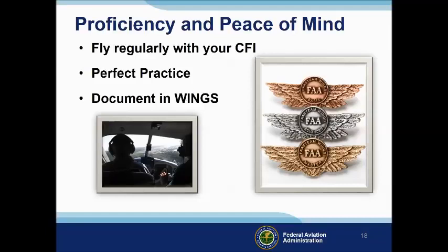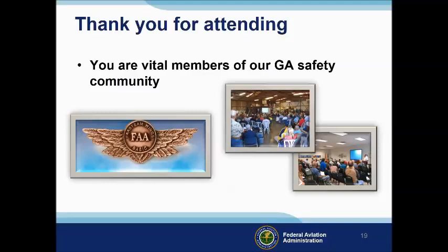Vince Lombardi, the famous football coach, said: 'Practice does not make perfect. Only perfect practice makes perfect.' For pilots, that means flying with precision — on course, on altitude, on speed — all the time. Be sure to document your achievement in the Wings Proficiency Program; it's a great way to stay on top of your game and keep your flight review current. Your presence here shows that you are a vital member of our general aviation safety community. The high standards you keep and the examples you set are a great credit to you and to GA. Thank you for attending.